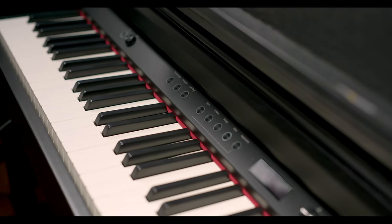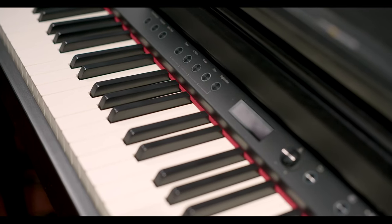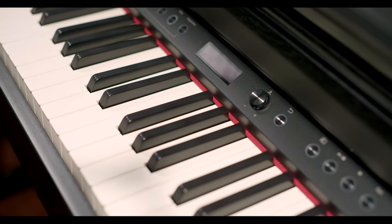The sound of digital pianos is achieved electronically. Digital pianos offer many types of simulated instrumental sounds, as well as recording capability, MIDI compatibility, and easy access to educational apps.